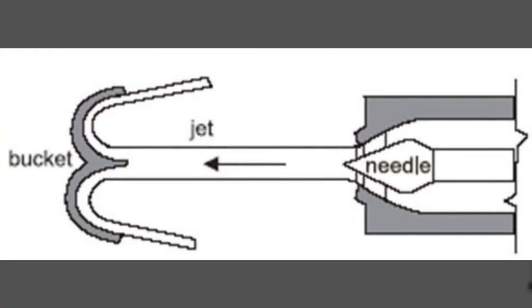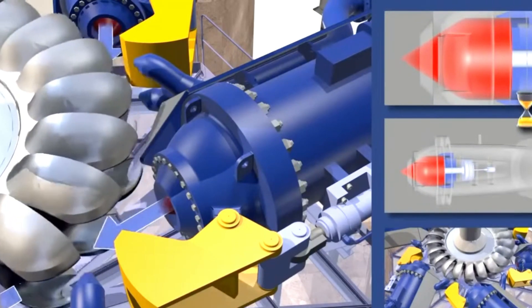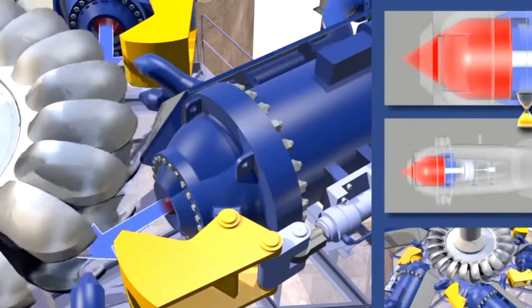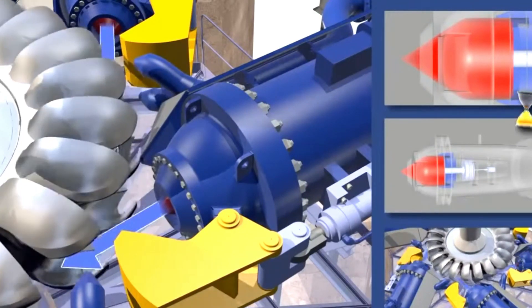The key design feature of a Pelton turbine is its unique bucket-shaped cups, known as Pelton wheels, which collect the energy from the flowing water. These cups are perfectly designed to split the water jet into two halves, causing a high-speed impact.